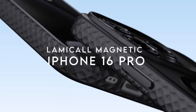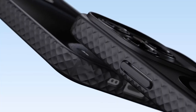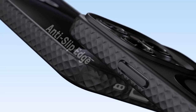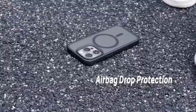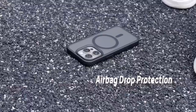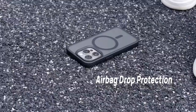At number 2, the Lamical Magnetic case for the iPhone 16 Pro. Right off the bat, it has a standout feature: exclusive anti-slip diamond textured edges. You'll love how this case enhances grip, giving a smooth, comfortable feel while reducing the risk of accidental drops — perfect for those constantly on the go. The camera controls are super intuitive too. Thanks to the hollow design, accessing the original buttons is effortless, whether you're focusing or zooming in for the perfect shot.